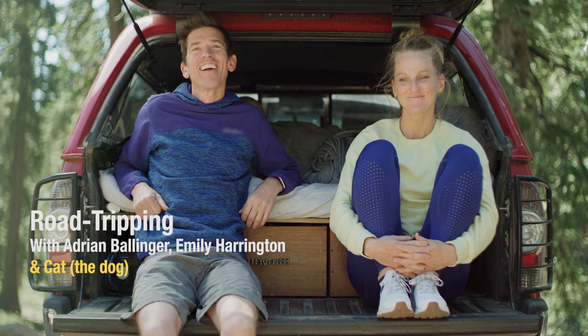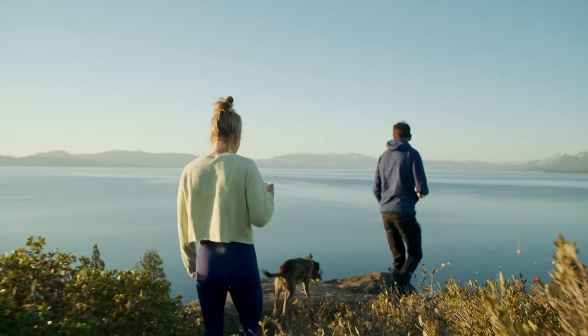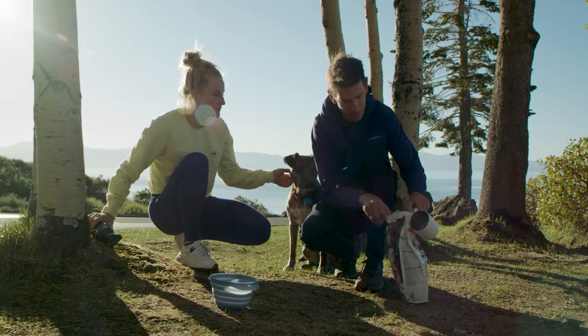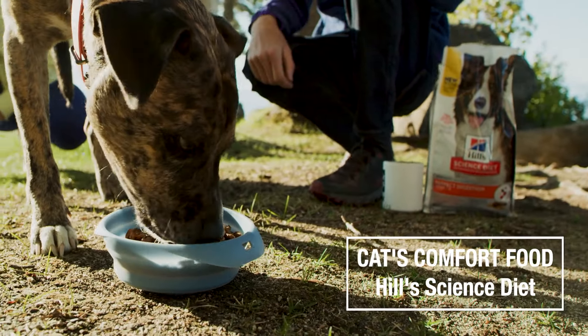She's going to go to it right now. We're pretty careful to always make sure we bring the food she's used to, the food she knows. We're not just buying something random at the gas station on the way.